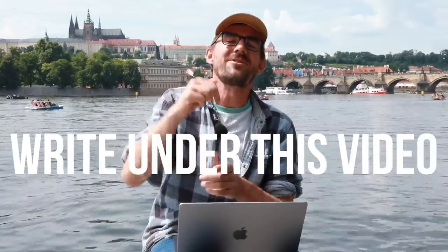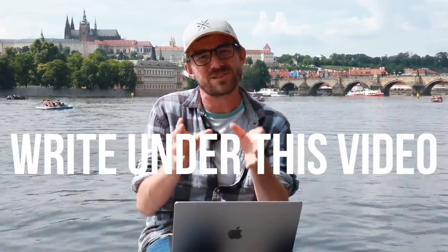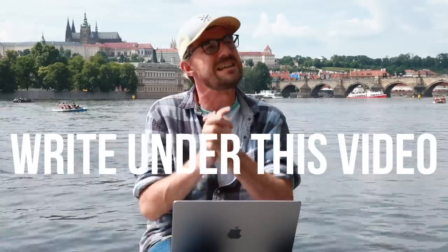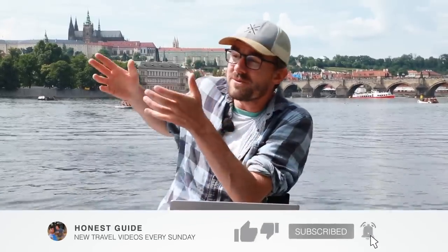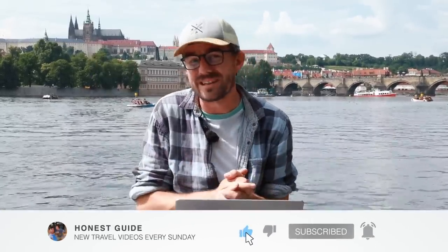I know you're going to have many follow-up questions and feel like you should reach out on Instagram or Facebook and ask there. Well, the chances of us answering are slim to none because many people do that. So right under this video, we will try in the first few hours after uploading to answer all your questions — or maybe some other locals from Czech Republic or fellow travelers who have already been here will answer.